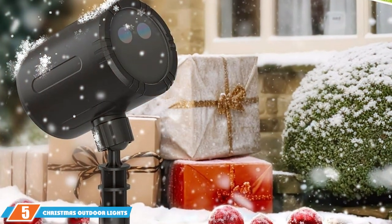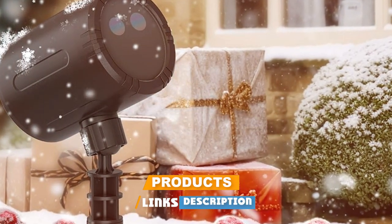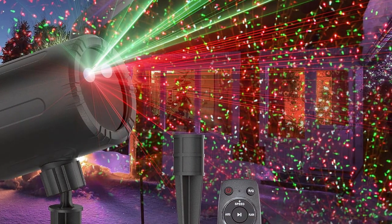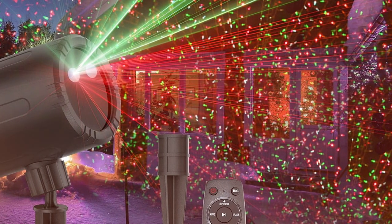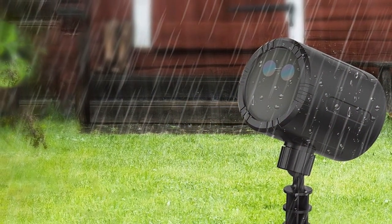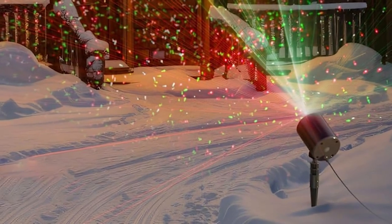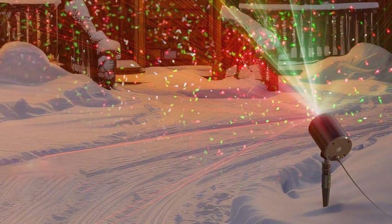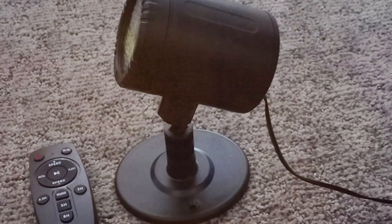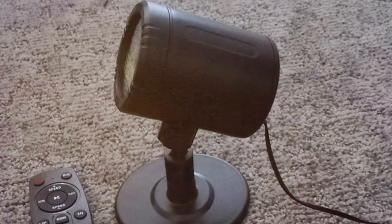At number 5, we present the Christmas Auto Lights Projector by Bluffen. This LED masterpiece blends aesthetics with functionality seamlessly. The quality is evident in its crystal-clear projections — the LED lights are bright and vibrant, capable of lighting up any facade or garden with festive cheer. The colors are rich and the images projected are sharp, ensuring a high-definition holiday display. Usability is a strong point: it comes with a user-friendly interface and remote control, allowing easy customization of light patterns and timing. It's versatile too, suitable for both indoor and outdoor use.